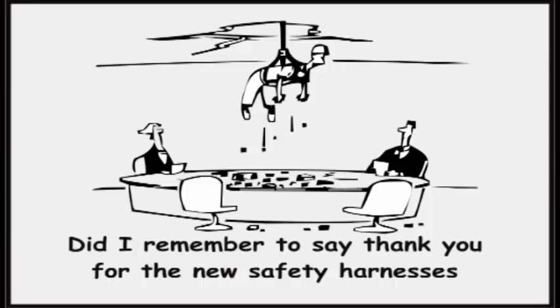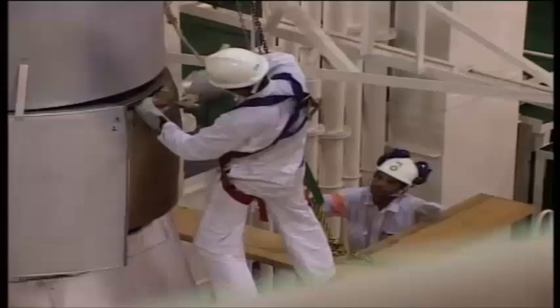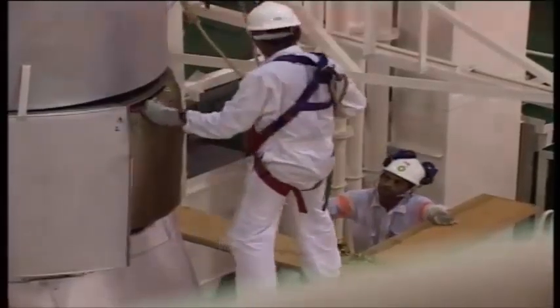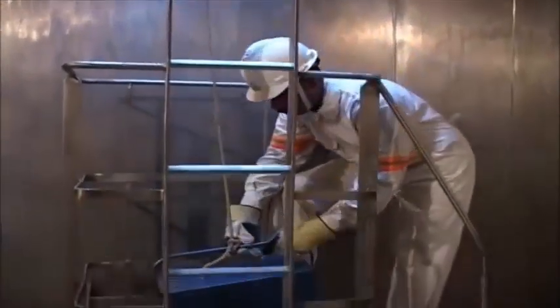Working aloft and outboard. Safety harnesses should always be worn when working at heights or outboard. Tools and stores must be raised or lowered by rope in suitable containers.